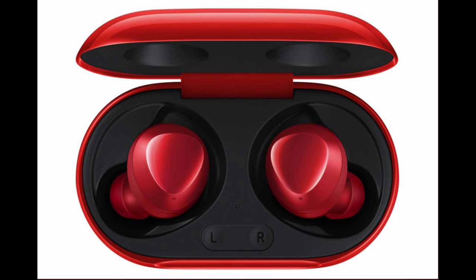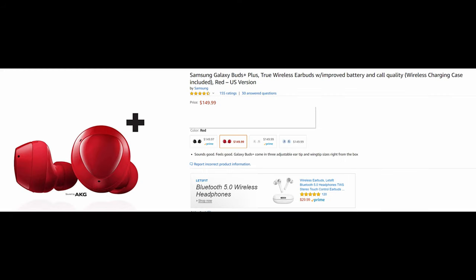If you watched the show yesterday, we talked about the Samsung Galaxy Buds Plus coming out in the color red. One of my viewers pointed out that these are up for order on Amazon, and I found it — $149.99 in the color red. You can pre-order them right now.